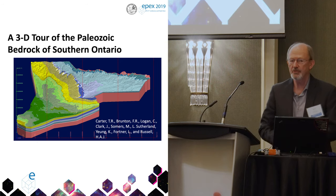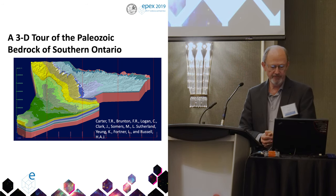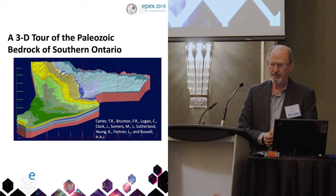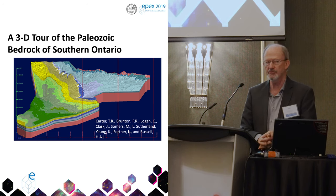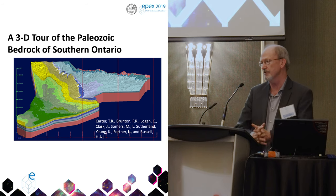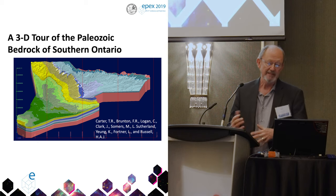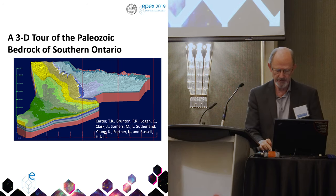Hi everyone. I talked about this topic last year, so those of you who were here are familiar with it already. This year I'll focus on examples from the model — the model is finished internally, we haven't released it yet. We're thinking September for release. So the first half I'll review what we did for those of you who weren't here last year, and the second half I'll show you scenes from the model and possibilities of what you could use it for.